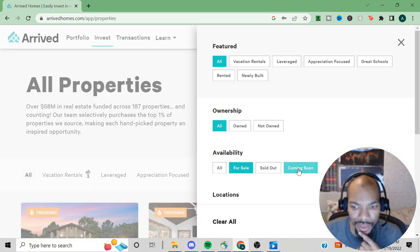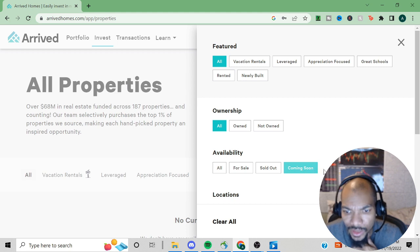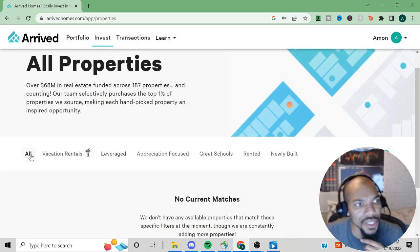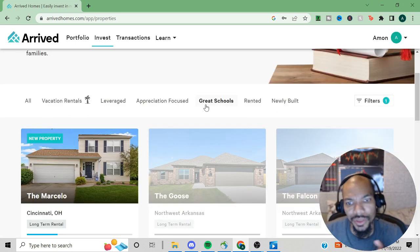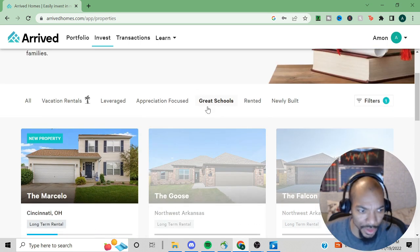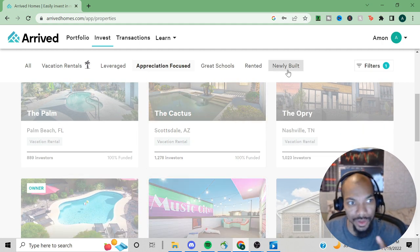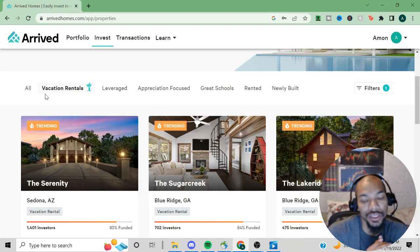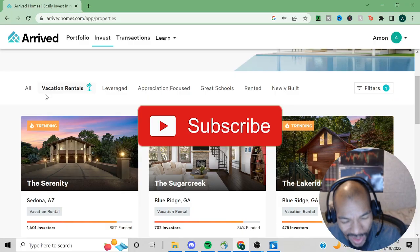Looking at coming soon listings, it doesn't look like they have anything coming up right now. They also have property filters — properties near great schools, ones heavily focused on appreciation, newly built properties, and vacation rentals. That pretty much concludes this video. Let me know what you think in the comments, hit the like button, and if you're new make sure you subscribe.